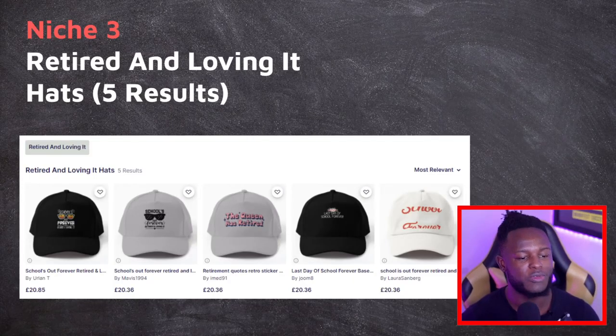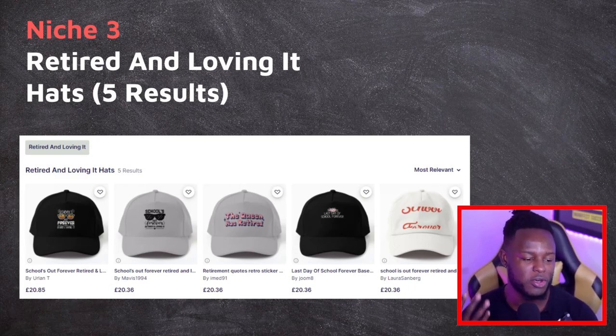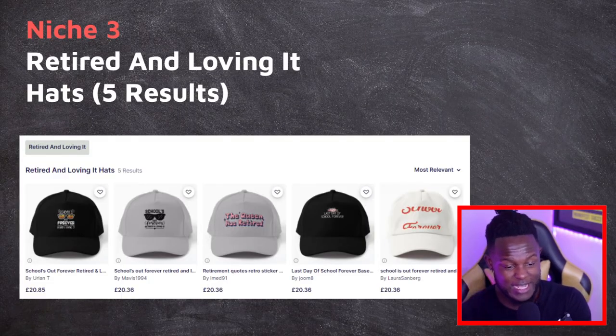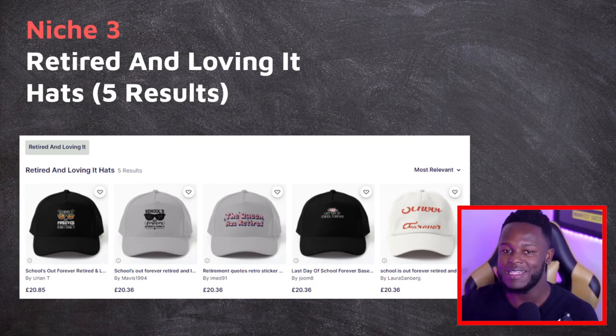Niche three is 'retired and loving it,' and there are only five results. That is ridiculous — five results is crazy. If you're not jumping onto this niche you don't want to get any sales. It's an evergreen niche, and even if it's not trending heavily right now, these are designs that could be gifted to people. Gift-related designs sell if not now, then later. That's why you need to be jumping on niches like this one.